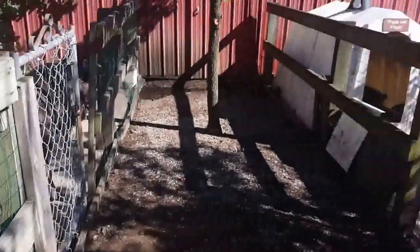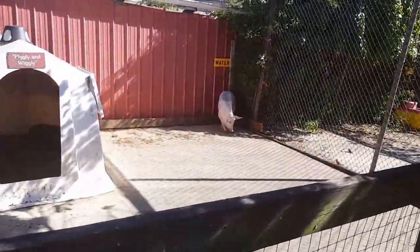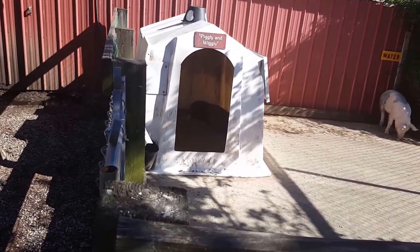Somebody's making some noise over here. I see a pig. Somebody's inside the house again — another little pig, I guess.